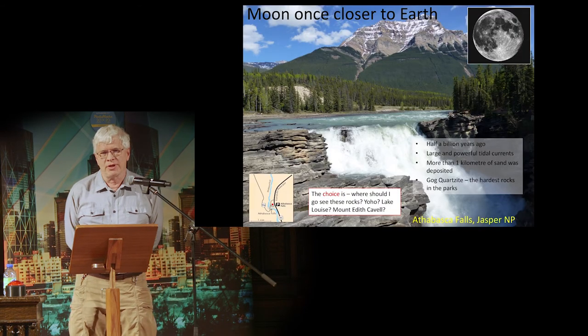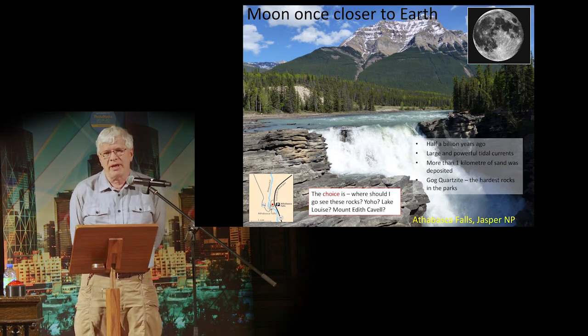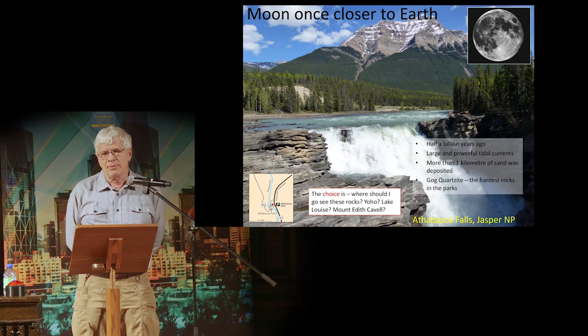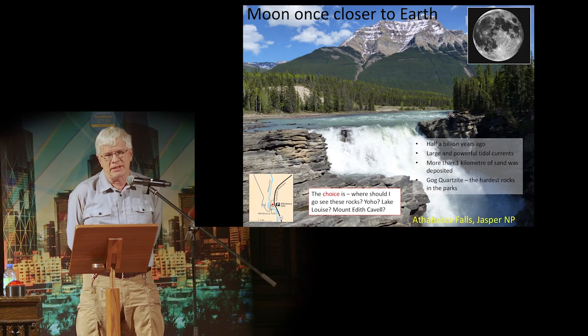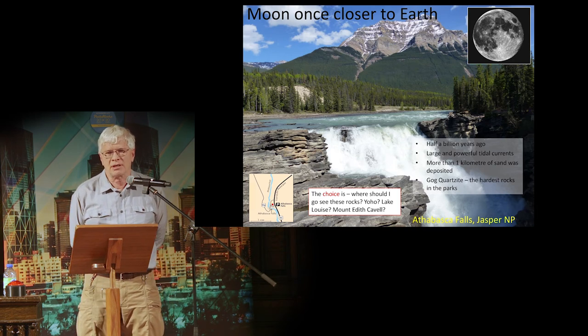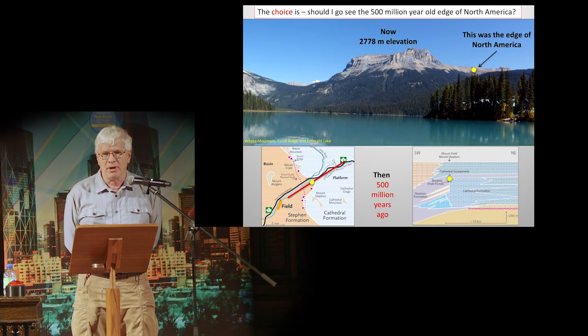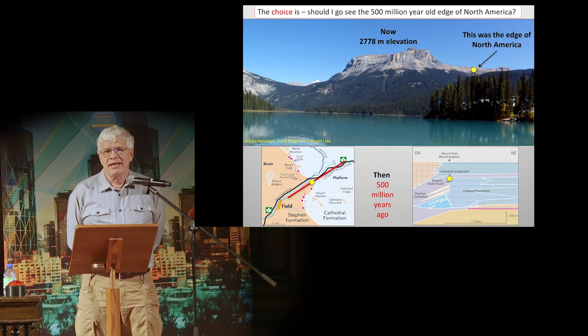Did you know also that the moon was once closer to the Earth? As a result, we had much more powerful tidal currents that moved the sand around. There was up to a kilometer of sand deposited half a billion years ago. Your choice is: where should I go to see these rocks? Lake Louise? Miette? Yoho National Park?